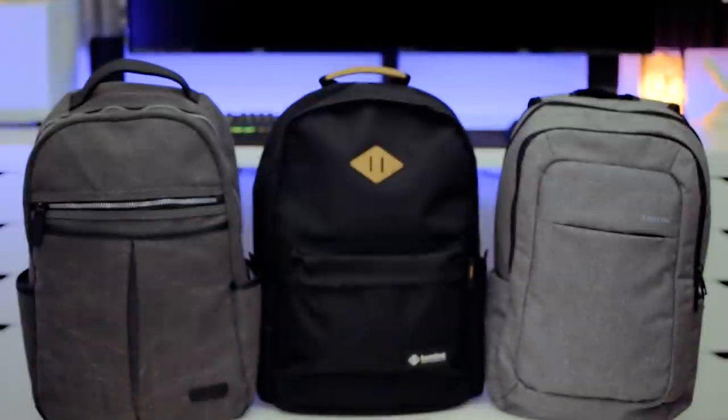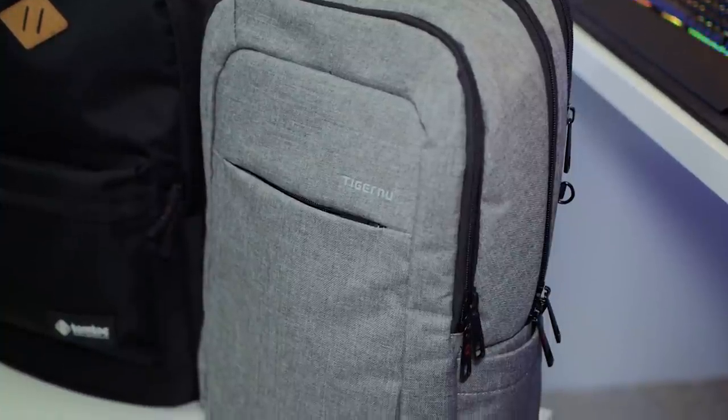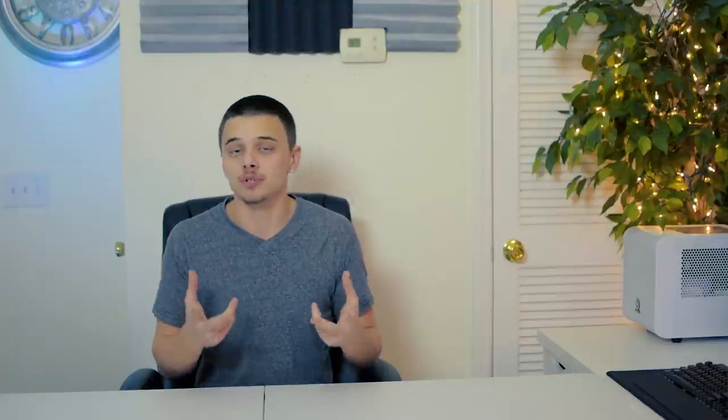A huge feature to note is that all of these bags are water-resistant. So if you're walking in the rain or you accidentally spill some drink on it, you're definitely okay. Another feature to note and one of the reasons I made this video is that all of these bags are very budget-friendly. Another thing to note is adjustable straps.